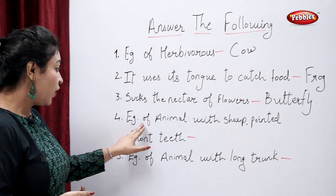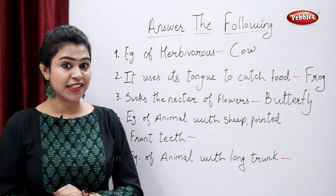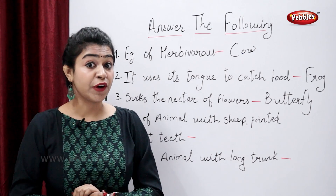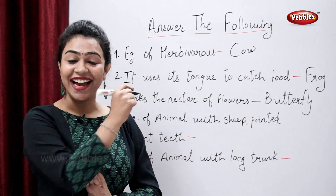Example of an animal with sharp pointed front teeth. Tell me, which animal has sharp pointed front teeth? Yes — it is tiger.